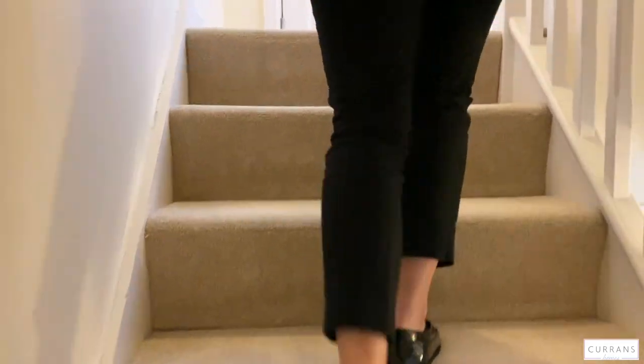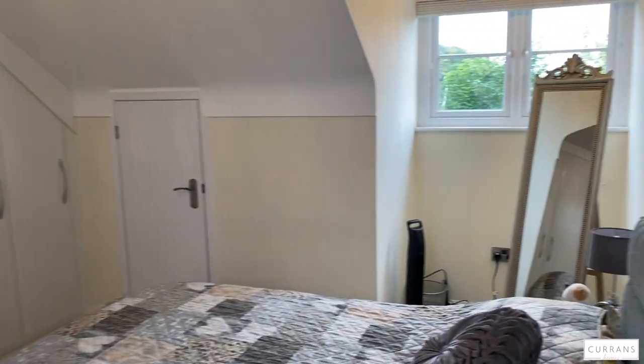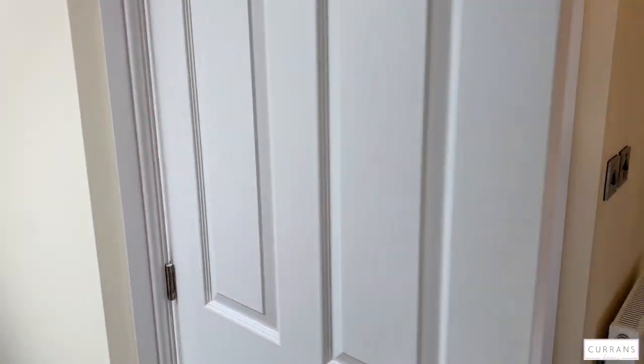Something I love about this property is that the master bedroom has its own floor. There's storage behind there, lots of storage in that cupboard as well — all fitted wardrobes. You've got a nice Velux window, and then behind here you've got an en suite.